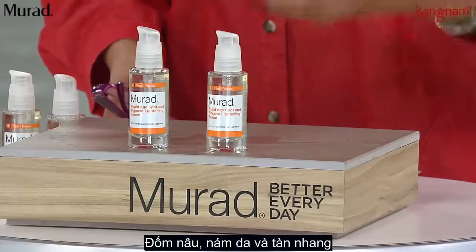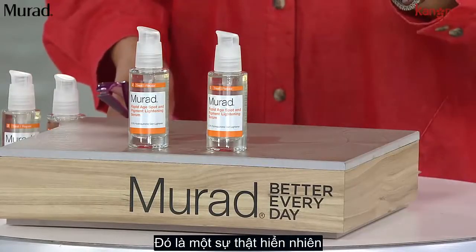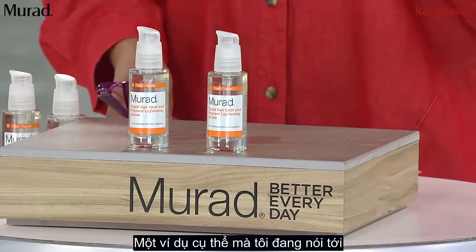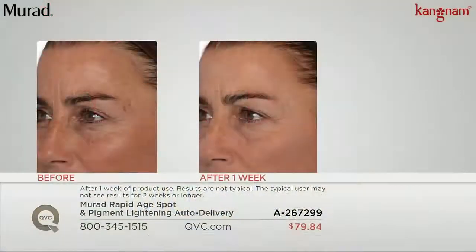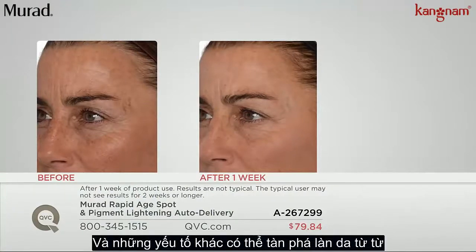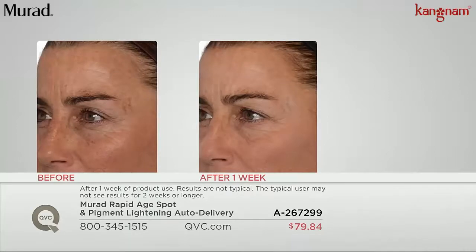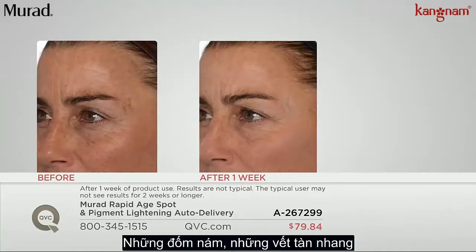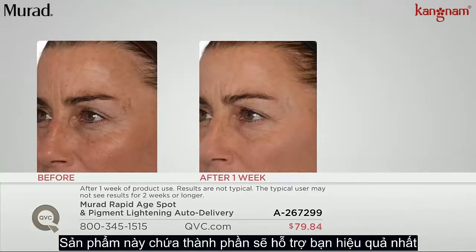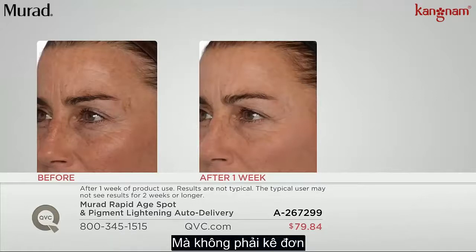The age spots, the freckles. Let me just show you one example of exactly what I'm talking about. Because for any of us, no matter your skin tone, your complexion, exposure to the sun and exposure to the elements can wreak havoc on the skin. And the way to address that darkness, those dark spots, those age spots, those freckles is with this product, because it delivers an ingredient that will give you the most that you can get without a prescription.